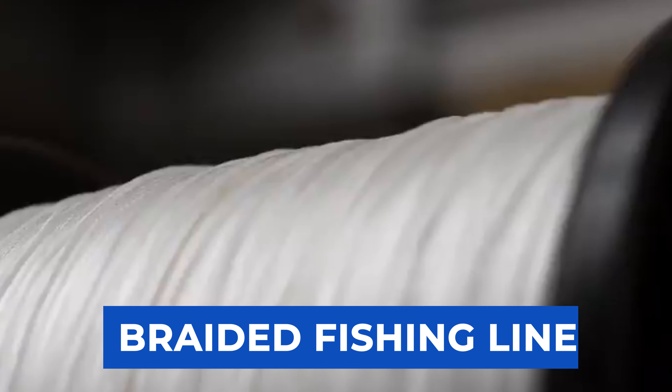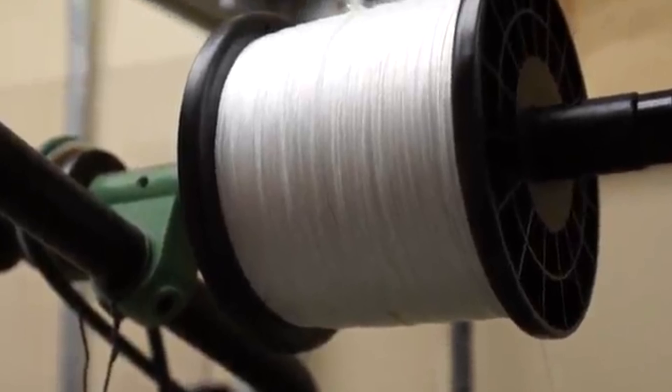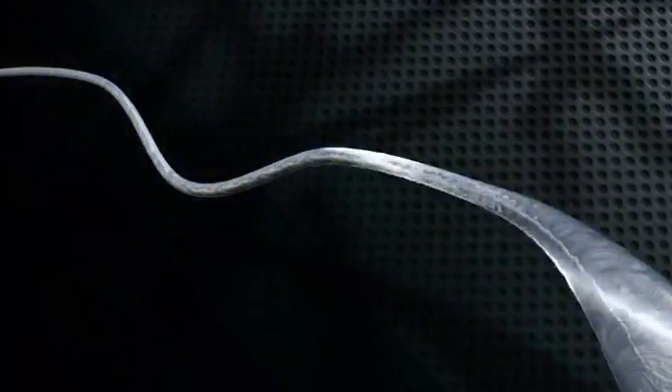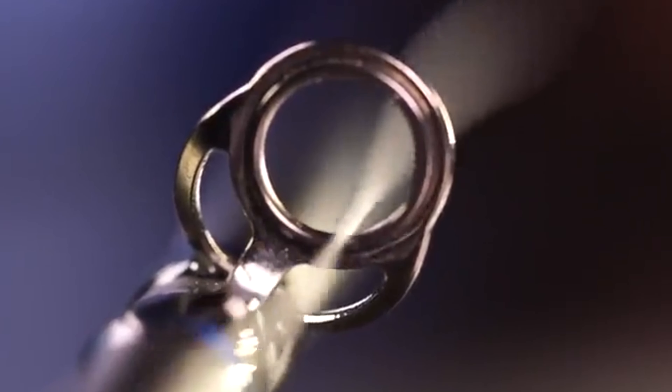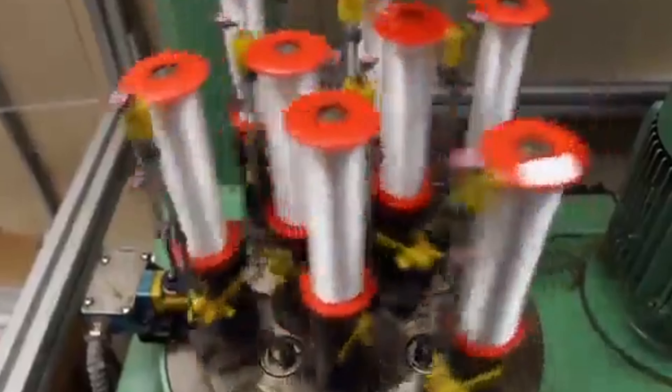Best Braided Fishing Line. Welcome, anglers, to today's video where we delve into the world of braided fishing lines. From PowerPro to SpiderWire, we'll explore the top contenders in the market, uncovering their specific features, benefits, and why they're favored by avid fishermen worldwide. Whether you're a seasoned angler or just starting out, choosing the right braided line can make all the difference in your fishing experience. Join us as we dive deep into the qualities that set these lines apart and help you make an informed decision for your next fishing trip.